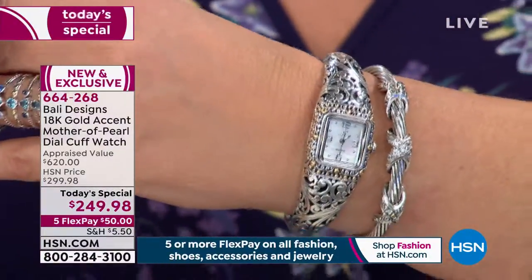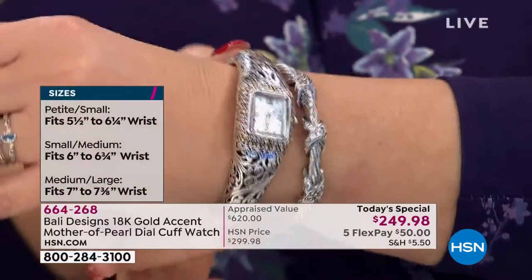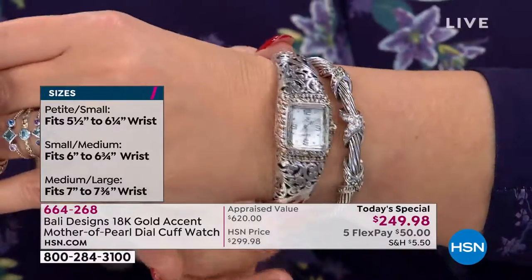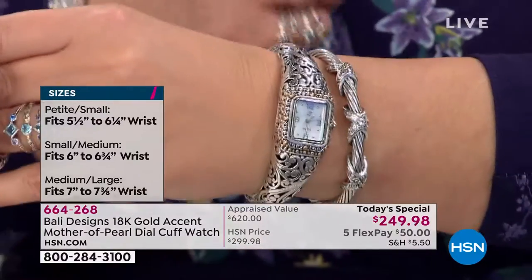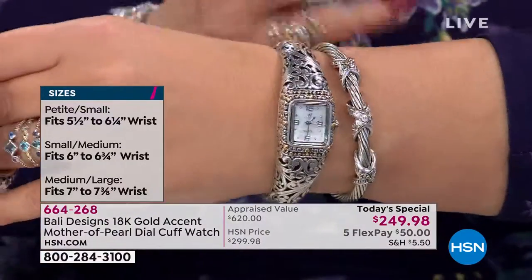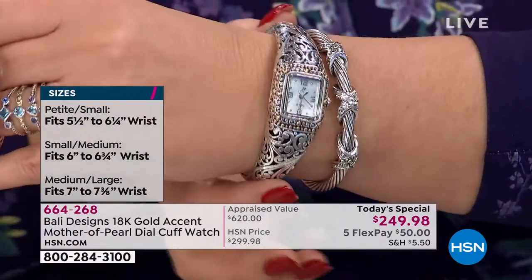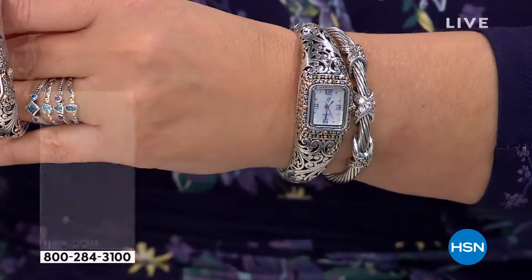My wrist measures seven inches and this is the small medium, and I love the way this fits. It's not tight tight tight — it still has a little play. So if you're between a six and a half up to a seven and a half, you'll be good here. If you need a seven and a half or over, go up to the medium large — you'll have a little bit more play. If you have a smaller wrist, like Victoria's, I want to show it on her wrist.